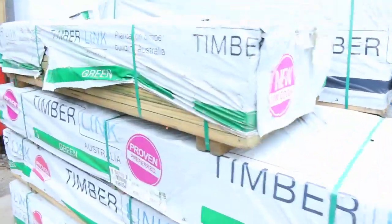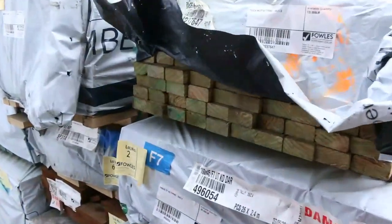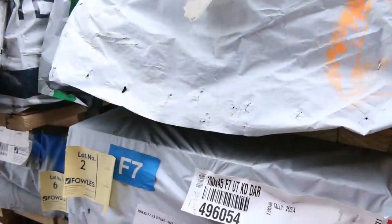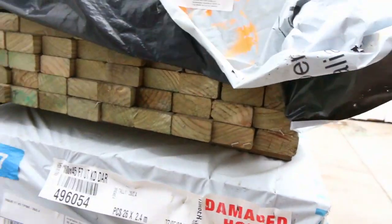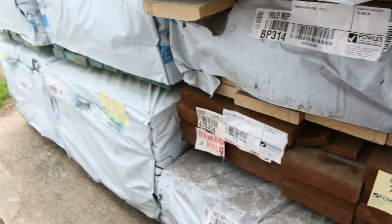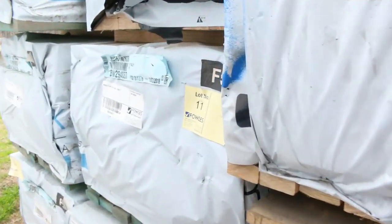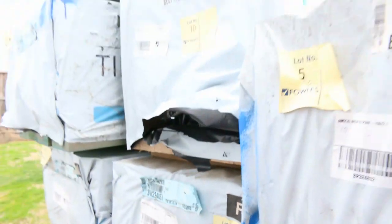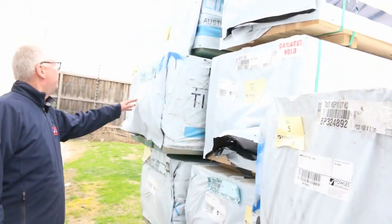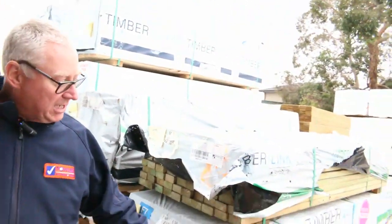Over here is where we actually start the auction tomorrow. Some nice stock out of Tassie - some 70x35 M10 pine to get us underway, 190x45 F7 treated pine there as well, some 190x45, some 90x35 termite treated 2.7s. We've got some M10 here, 190x45 - great mix, absolutely great start. Make sure you're here right at the beginning because that stuff sells first.